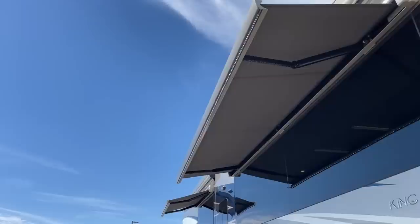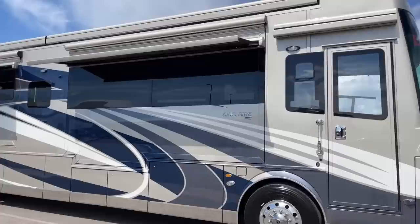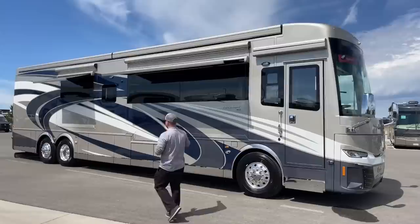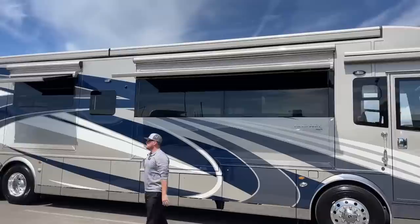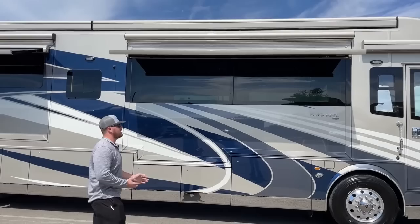This is the Baroque exterior paint scheme — kind of a neutral grayish silver-white and then a really pretty dark blue, one of my favorite paint schemes for the 2022 models. Up above we have dual-pane tinted bonded windows, meaning there's no frame on them. It'll be more noticeable on the inside than the outside, but they're big, beautiful dual-pane tinted windows.